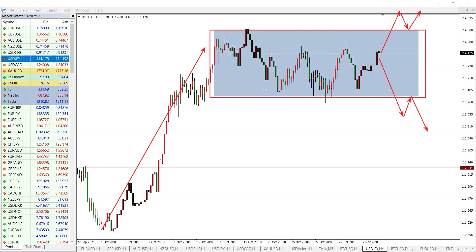What most traders do while inside the range is scalp. You could have scalpers working on a lower time frame, picking up a good number of pips. But for a ranging or sideways market, the best strategy overall is to wait for the breakout and then follow the pullback after that breakout.